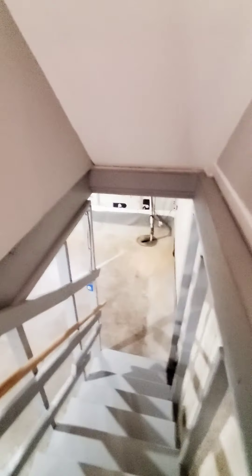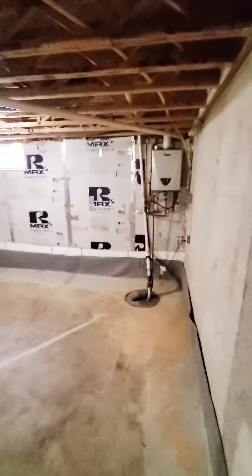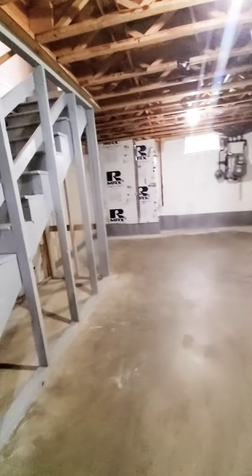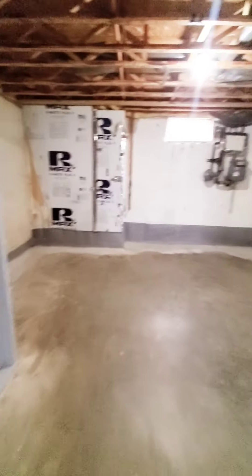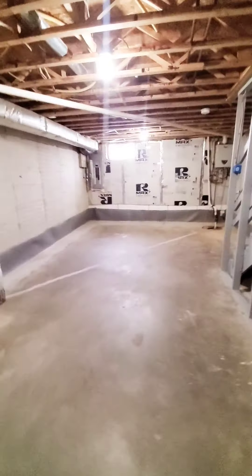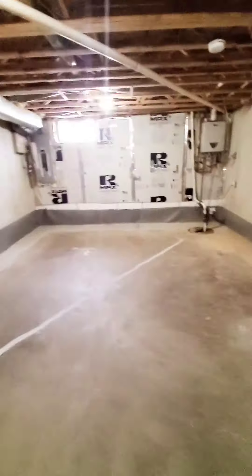And then we have an unfinished basement — pretty spacious, with washer and dryer hookup. So again, guys, three bedrooms, one and a half baths, available immediately in East Baltimore.